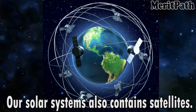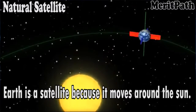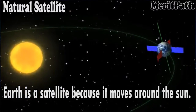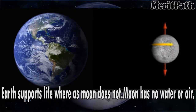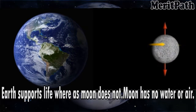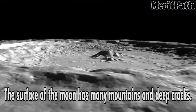Our solar system also contains satellites. Satellites are heavenly bodies that revolve around the sun. Earth has a natural satellite because it moves around the Earth. So Earth and Moon are called natural satellites. Earth supports life whereas Moon does not. Moon has no water or air. It does not have light on its own and reflects the light of the sun. The surface of the moon has many mountains and deep cracks.